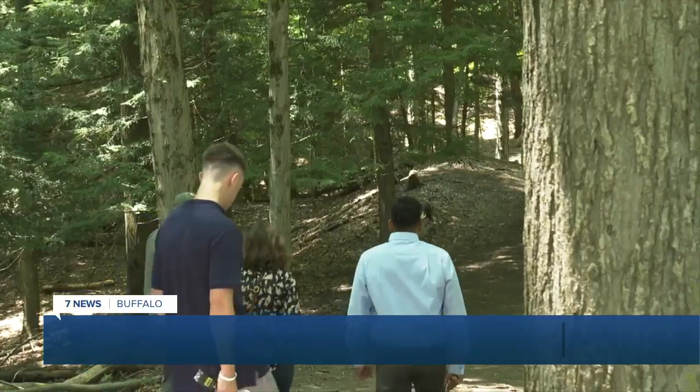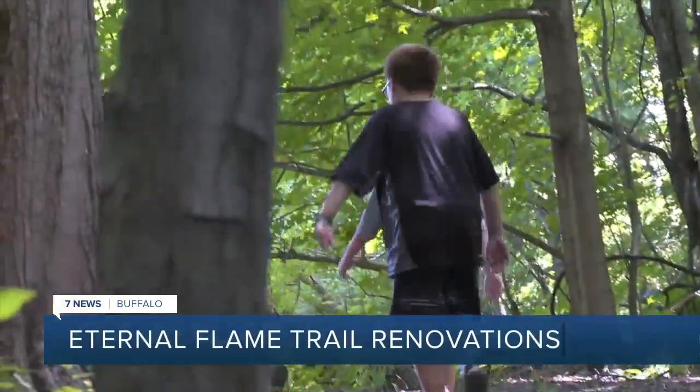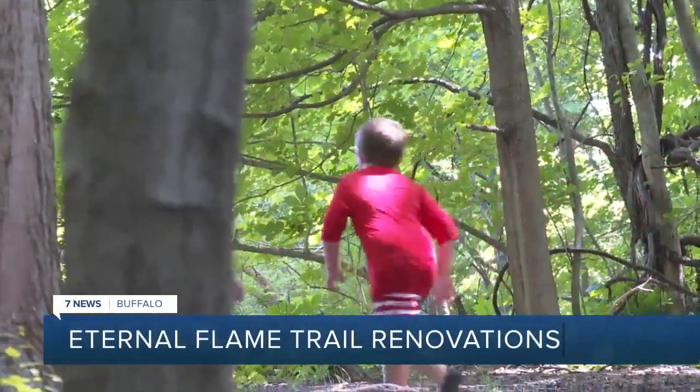You can still get to the Eternal Flame, but you'll have to do a detour which will take you further into the park. Instead of hiking straight down into the stream bed, hikers will take the Ward Hill Trail for the detour.